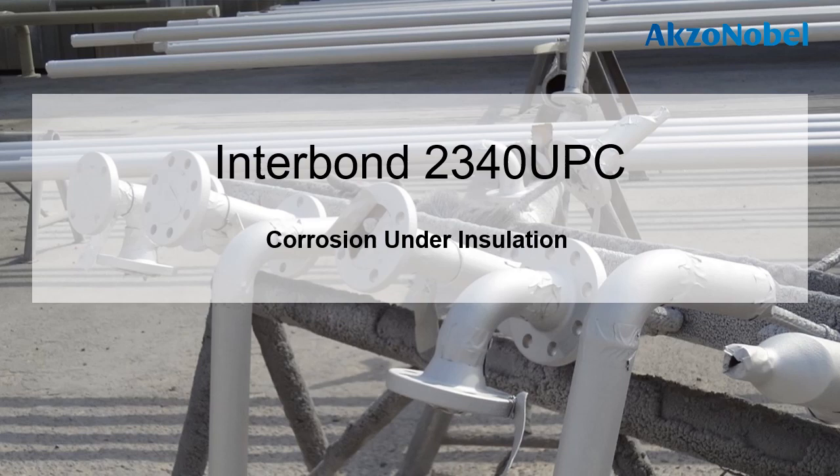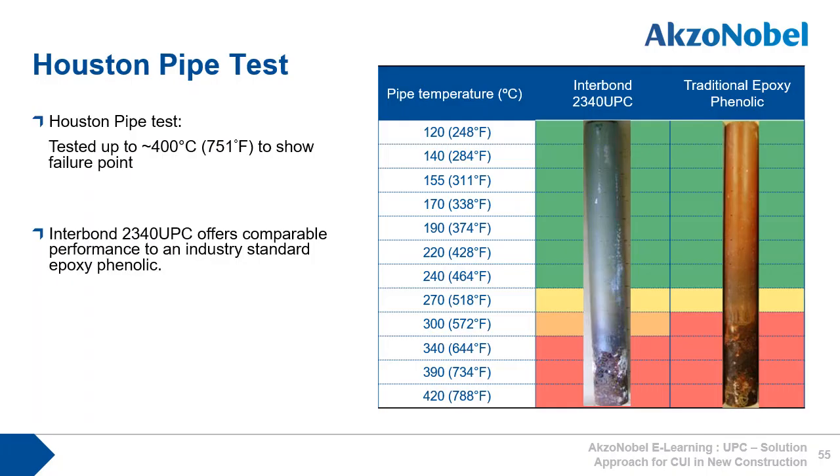Let's now look at corrosion under insulation. The Houston pipe test, as described previously, was configured to test the coatings up to approximately 400 degrees C to clearly show the point of failure. Here you can see the results from the two pipe tests. On the right is the traditional epoxy phenolic, and on the left, 2340 UPC. The results show that both products show very good performance up to around 240 degrees C and so are suitable for CUI protection. 2340 UPC has a slightly higher temperature tolerance, which is particularly useful for temperature spikes experienced during steamouts.